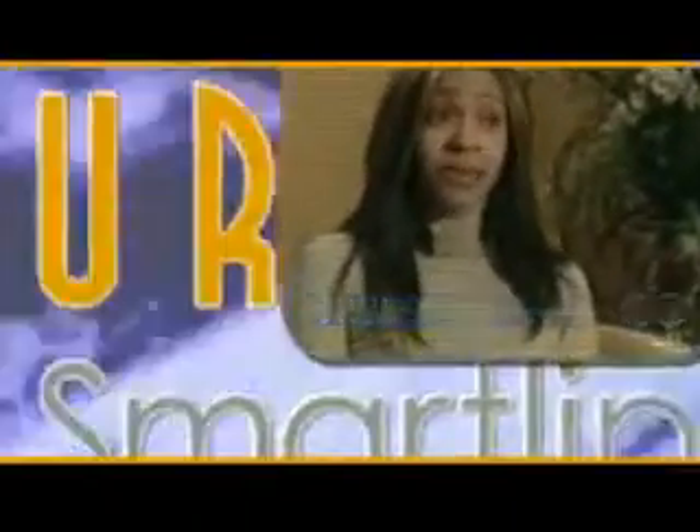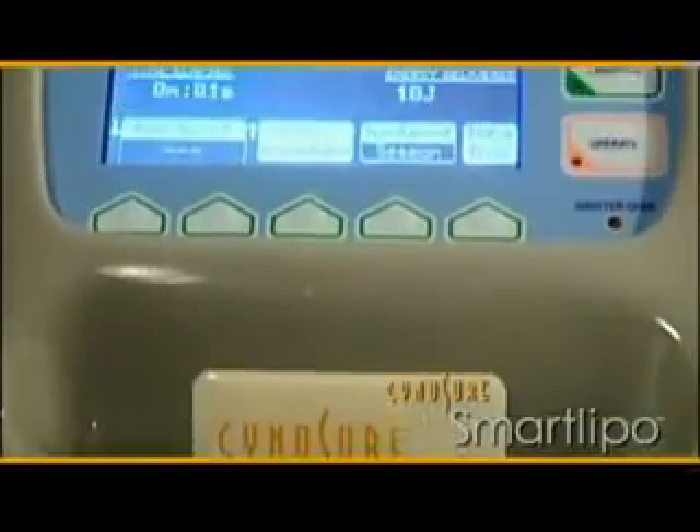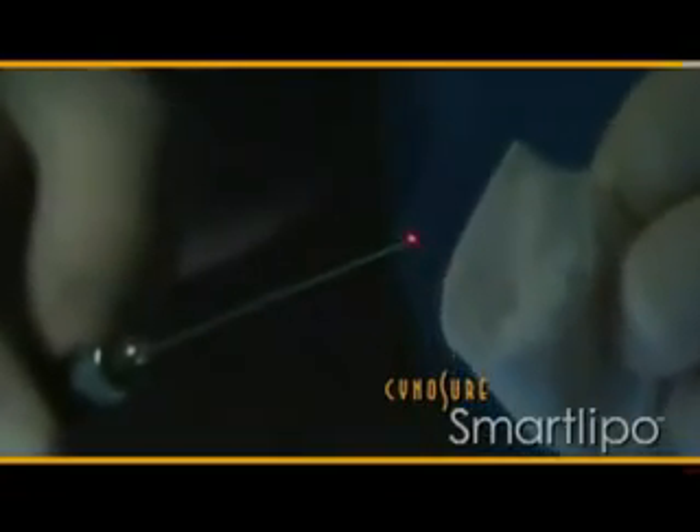Finally there is a solution — a brand new treatment called SmartLipo. I saw the fat around my abdomen disappear, and the skin becomes dramatically tighter. SmartLipo is a new type of laser technology we call minimally invasive laser surgery. What we do with SmartLipo is melt fat with a laser, but also at the same time tighten the skin.